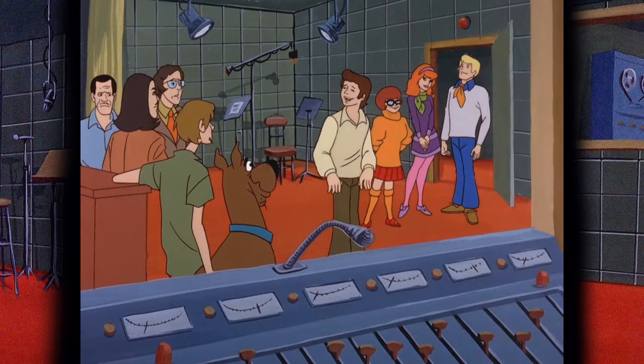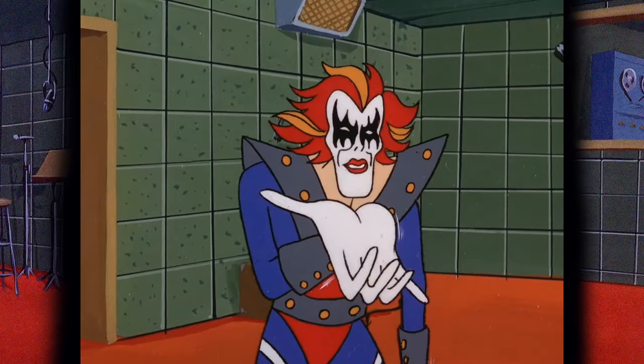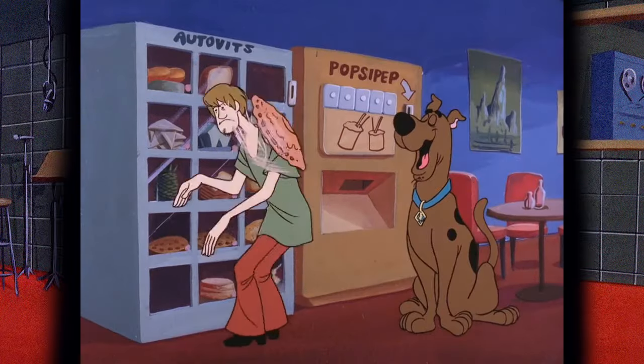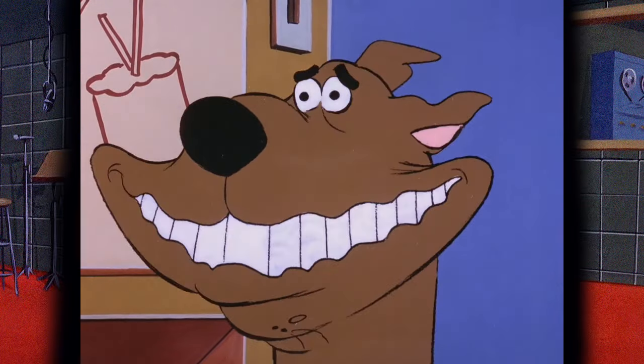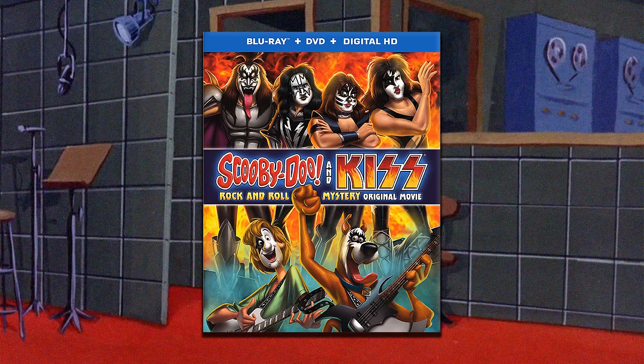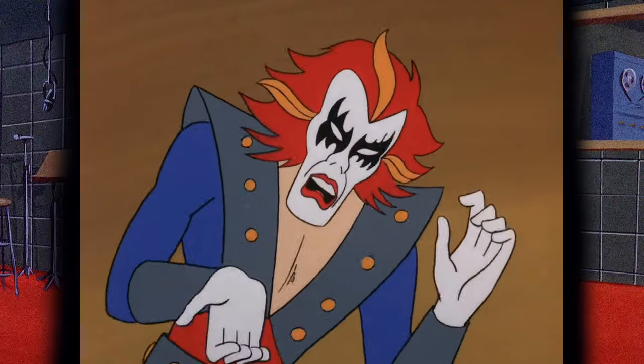It's definitely a very groovy 70s episode. Today's villain is simply referred to as The Phantom, and he comes from the diabolical Disc Demon, haunting a recording studio. This one's been on home video a decent amount, first landing on the Footlight Follies VHS in 1991. In 2015, it was even a bonus episode on the Blu-ray for Scooby's crossover movie with the band Kiss, for obvious reasons — The Phantom clearly got inspired. There's plenty to discuss here, so let's waste no time.